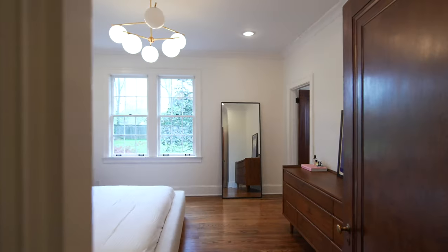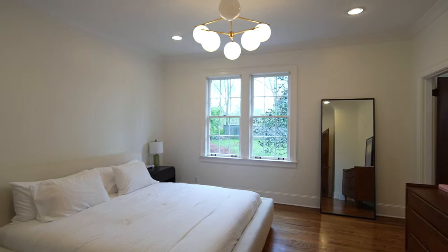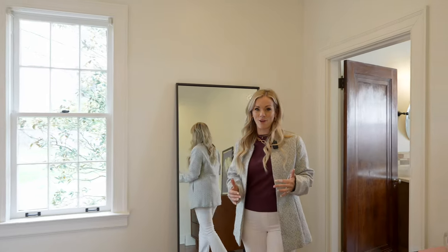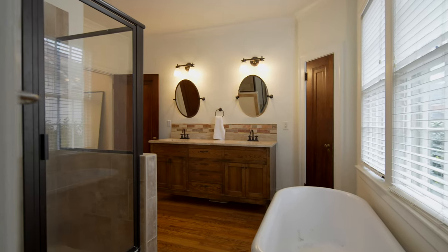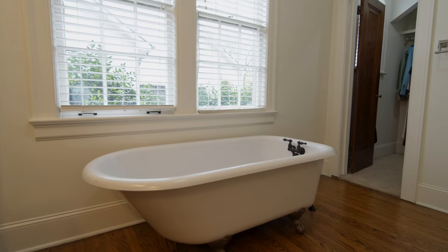Then we make our way to the primary suite. You've got this great globe fixture as well as plenty of natural light that overlooks your luscious backyard. And then coming into the primary bathroom, you've got double vanities, a stand-up shower, and of course, a claw-foot tub.